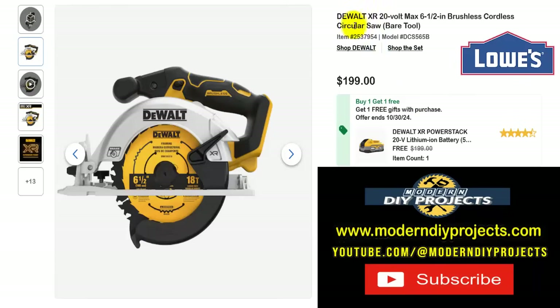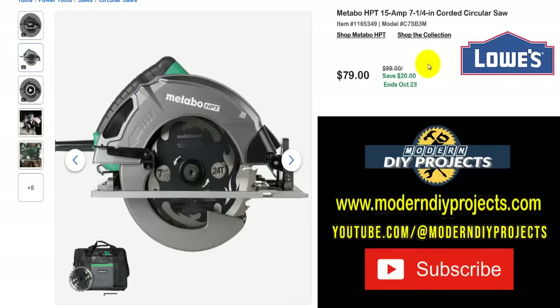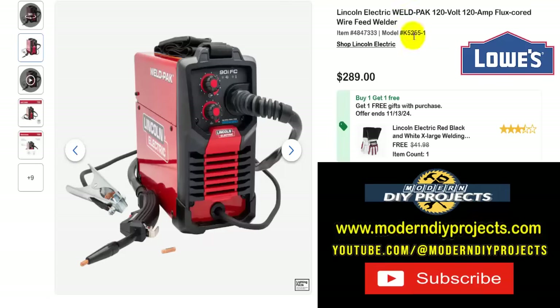If you want a DeWalt instead, here's the DeWalt XR 20-volt max six-and-a-half inch brushless cordless circular saw, tool only — $199 right now, and you also get a 5-amp-hour battery for free, a $200 value, so you get the saw and the battery for $200. Or if you want a plug-in design with no battery to worry about, here's the Metabo HPT 15-amp seven-and-a-quarter inch corded circular saw — $79, normally $99, saving $20, until the 23rd. Comes with a bag and blade included.